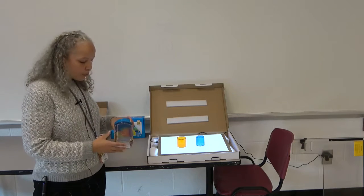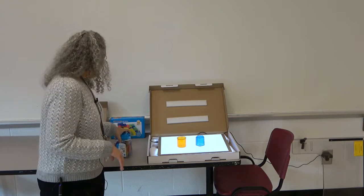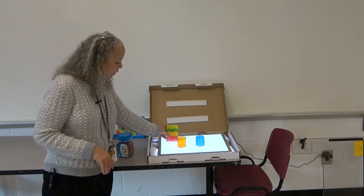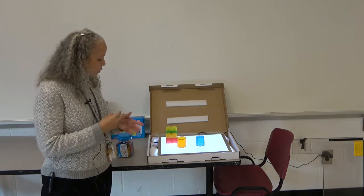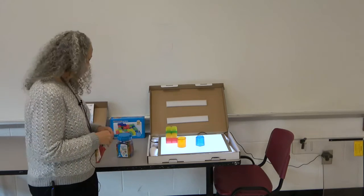We also have pebbles that help discriminate colors for him, and we have some silly shapes for him to use to show color, movement, touch, and tactile information.